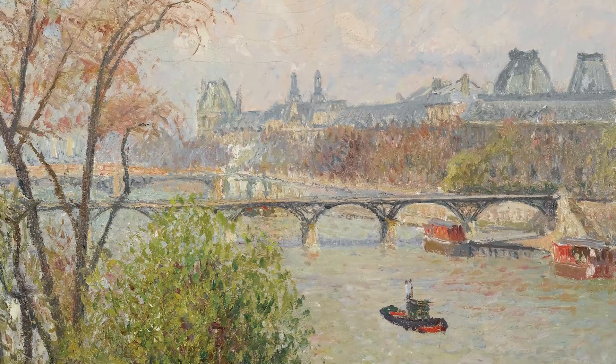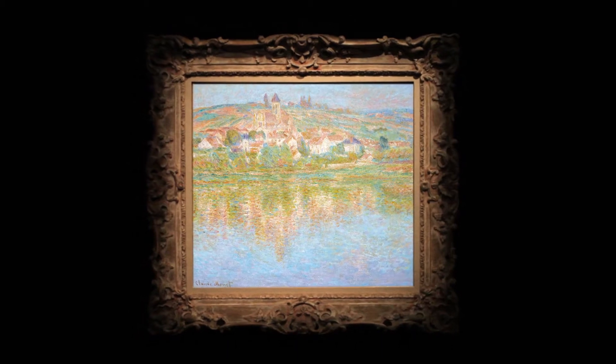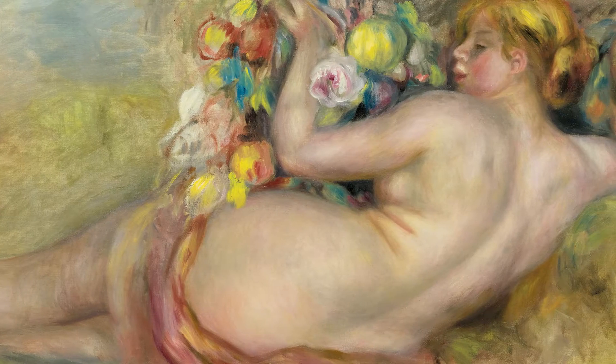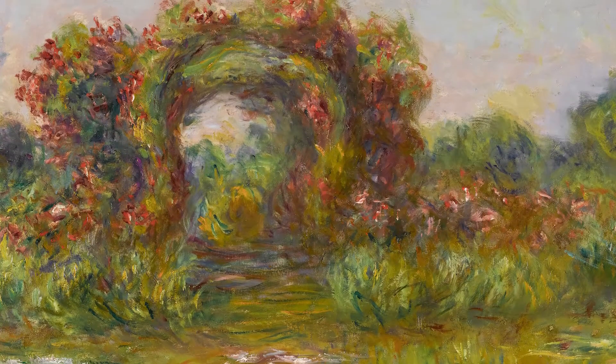The series of works by the Impressionist masters that we have in this sale highlights such important milestones between the 1870s and the early 20th century that show the diversity and importance of this movement, not only to the cultural time but also to what will come after.